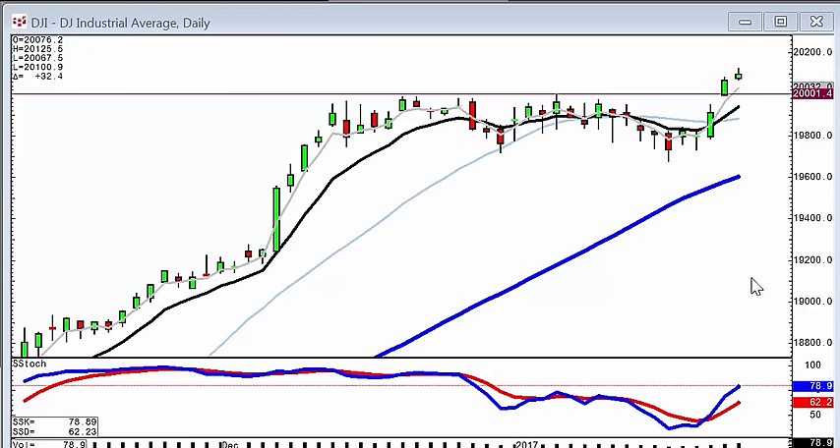Candlestick charts and patterns reveal a heck of a lot more than just watching to see what's happening at perceived human support and resistance levels.